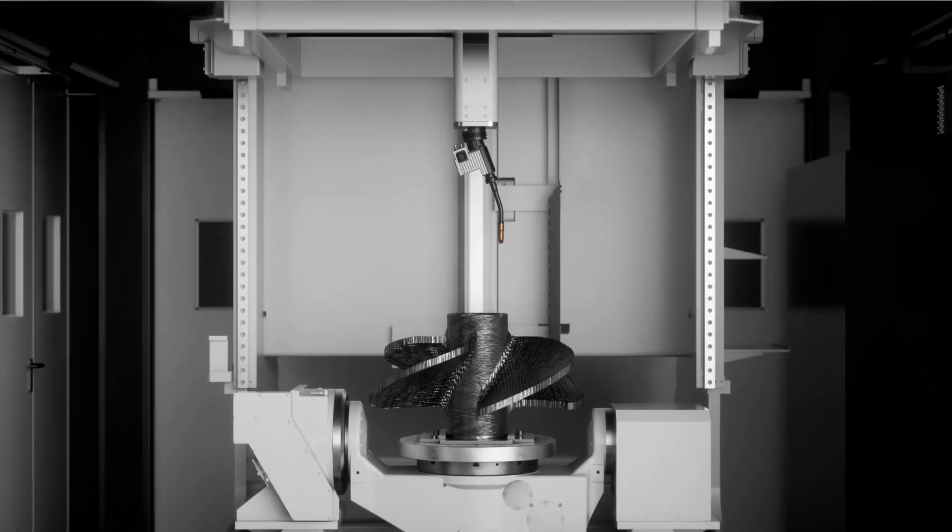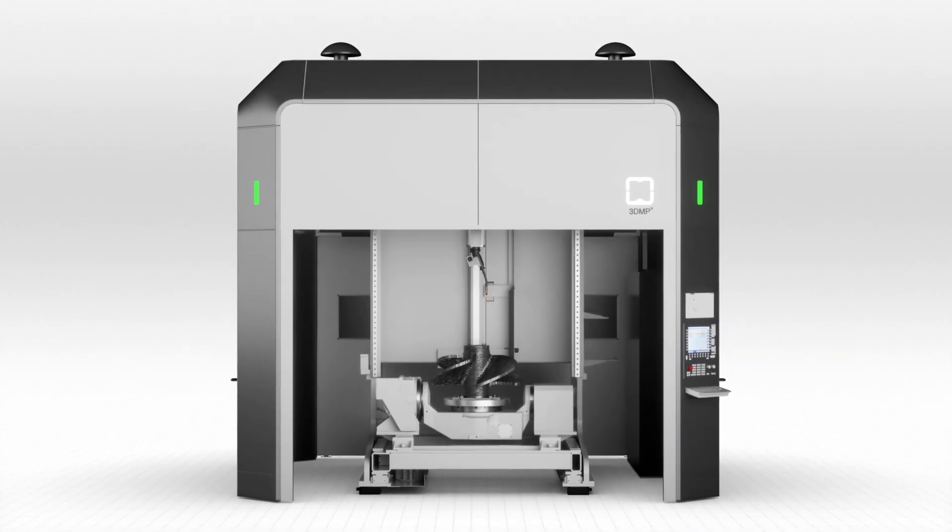We believe that 3DMP is one of the most promising processes in additive manufacturing, so we can promote both hardware and software components to further advance market penetration. The 3D metal printing revolution.